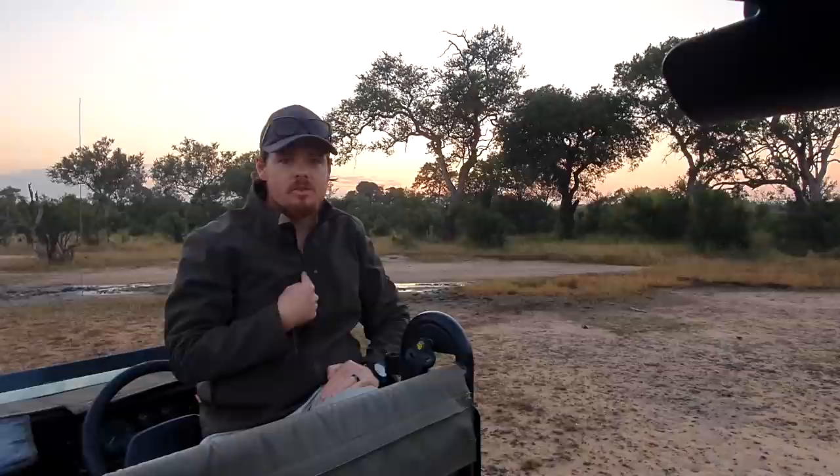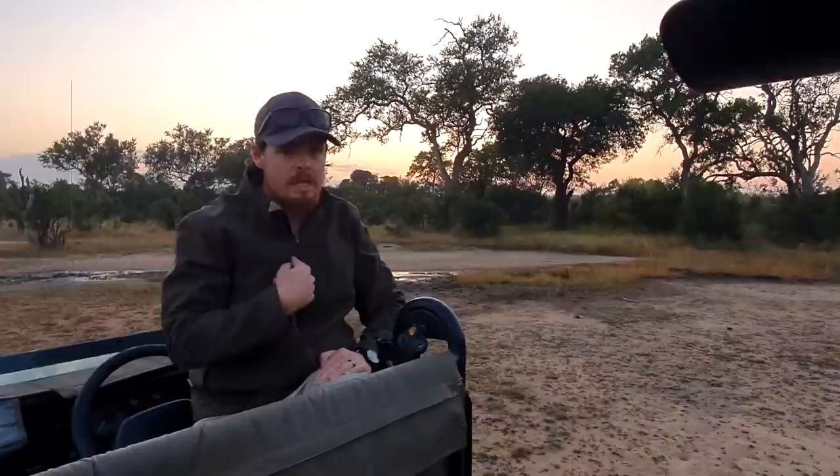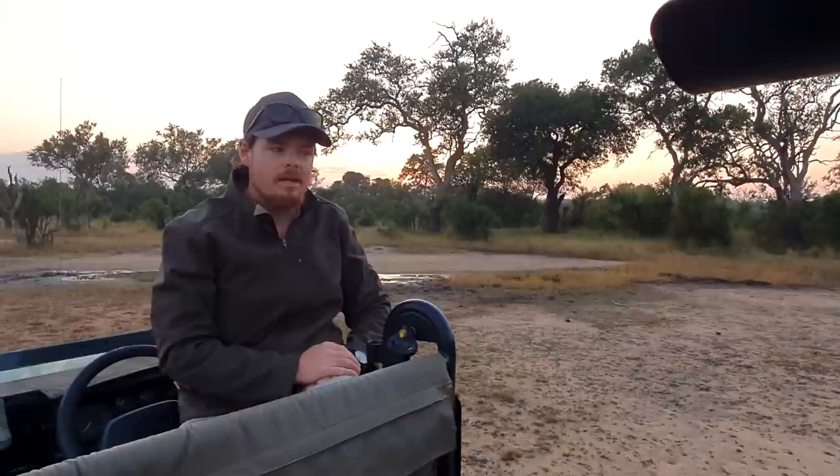Female leopards are the ones that always instigate mating — they kind of chase down the males, pestering them until the male gives in. So we're back in the area this morning, hoping to find some mating leopards. It's been a while since I saw mating leopards, and I would like to find them too. But good morning everybody, this is Tanda Tula Sofa Safari, and let's find some spotted things today.